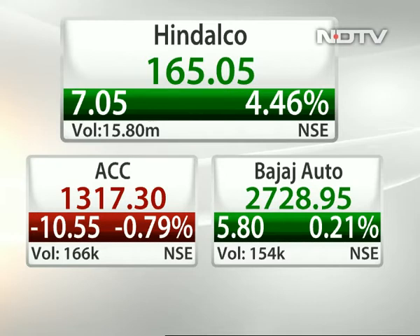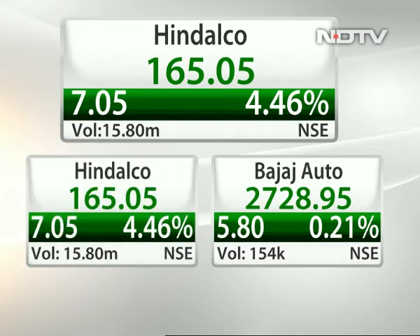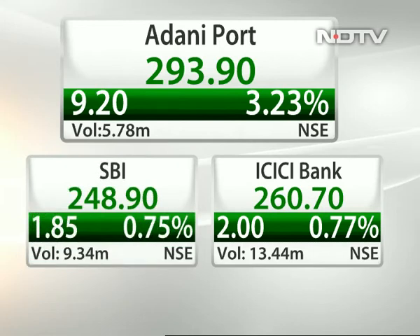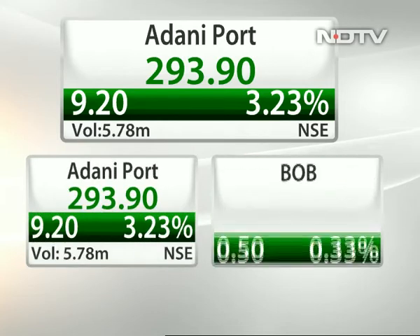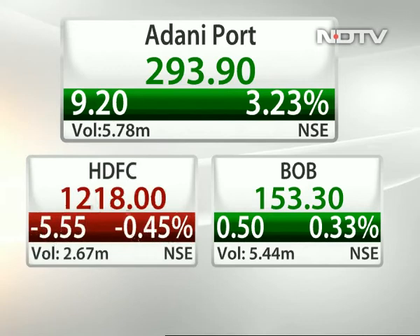What do you do with Adani Ports? It's up 3.2%. Adani Ports has given a breakout today — the stock is immediately headed for 300 levels, and if 300 is also taken away, we can see an extended move till 315. Those who have taken long positions can hold. Fresh longs can be initiated at CMP of around 292-293 with a stop loss at 282 on the lower side for an immediate upside till 300, and a closing over 300 would take the stock to 315.